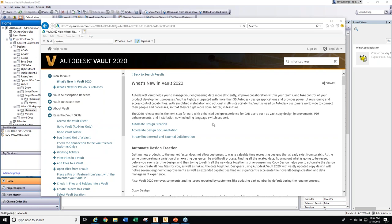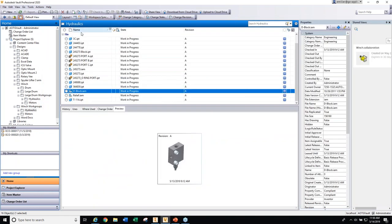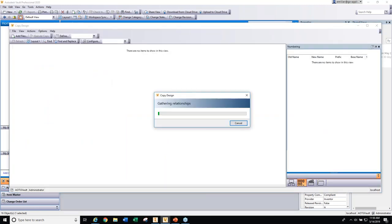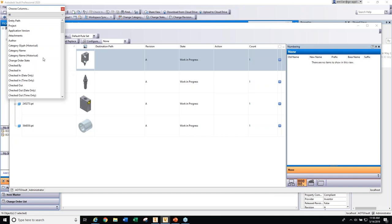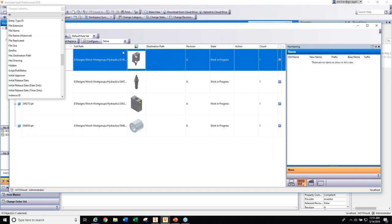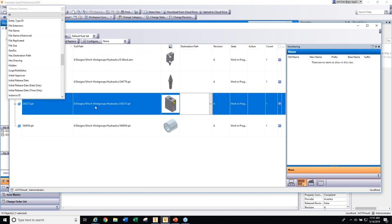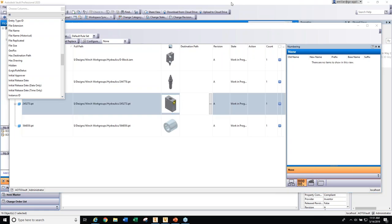Regarding the file path question in copy design — someone was helping me out when I was trying to add a column. Looking at Choose Columns, it's called Full Path. That shows the Vault path and the full path of each folder — that's what I was looking for. Thank you. The last question: is there anything new with the Thin Client? Yes — it now supports multiple browsers. People have been asking for that since Chrome has gotten more popular and Internet Explorer less so.